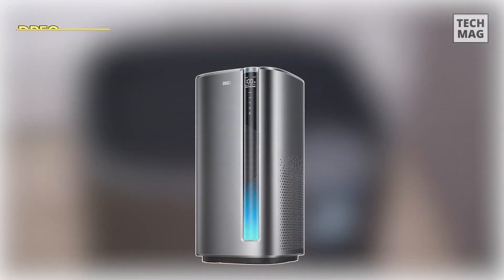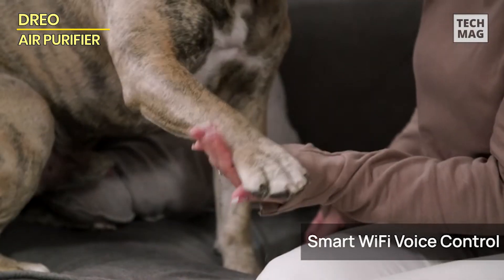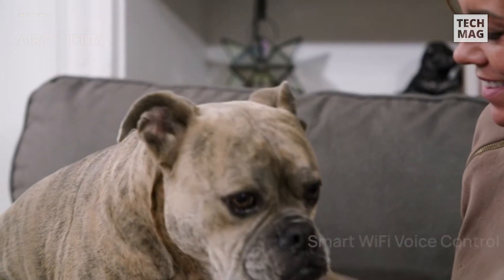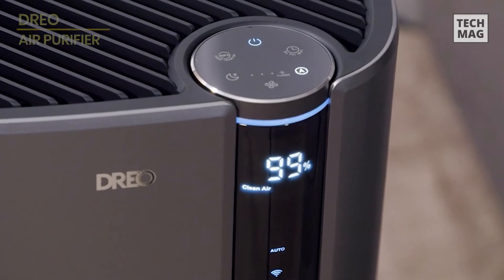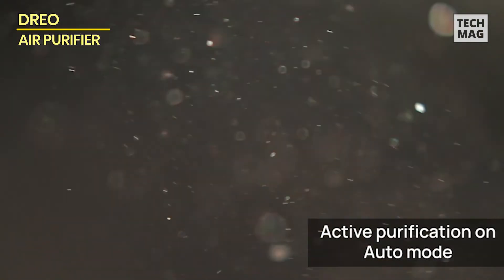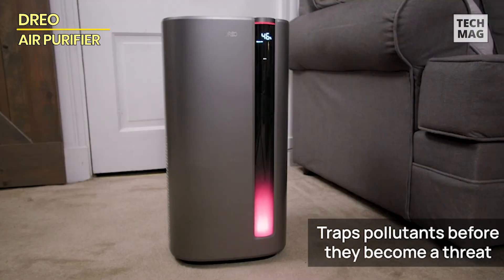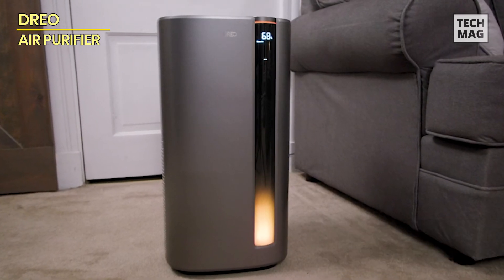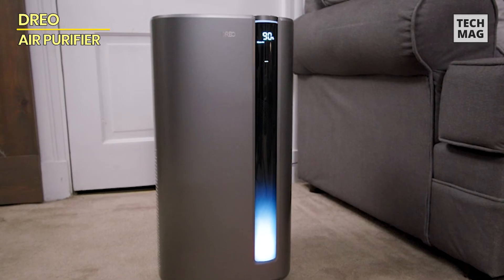DREO. Our fourth product is the DREO Air Purifier for Home Large Room Bedroom, which includes the H13 True HEPA Filter. This purifier is intended to keep your air clean and fresh in large areas, actively hunting for impurities and removing them before they pose a hazard. Its early detection sensor and unique algorithm deliver more accurate and faster air quality measurements than standard room air purifiers. The TurboPure X, designed for bigger rooms, improves performance by up to 50%, performing 4.8 air exchanges each hour in a 423-square-foot room.